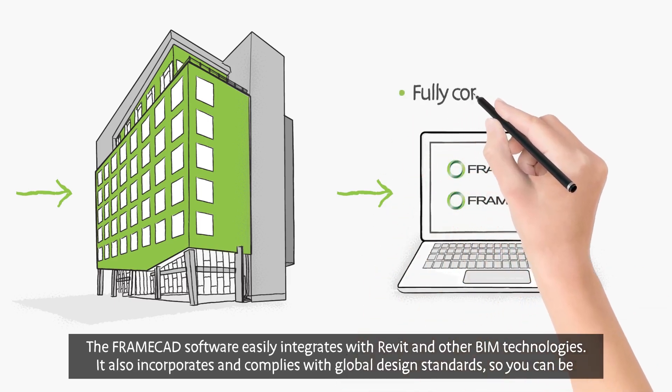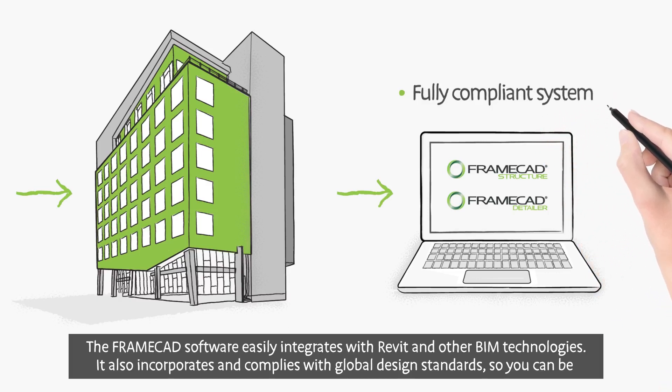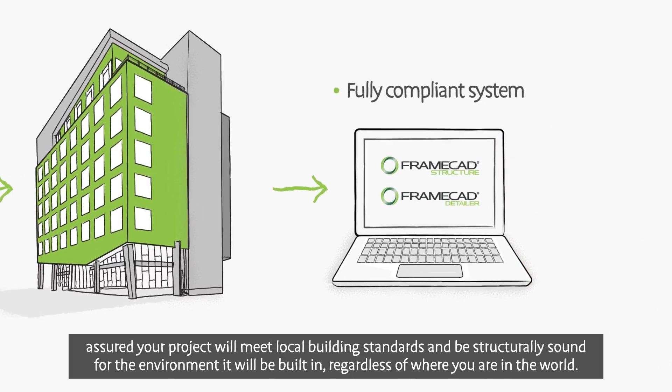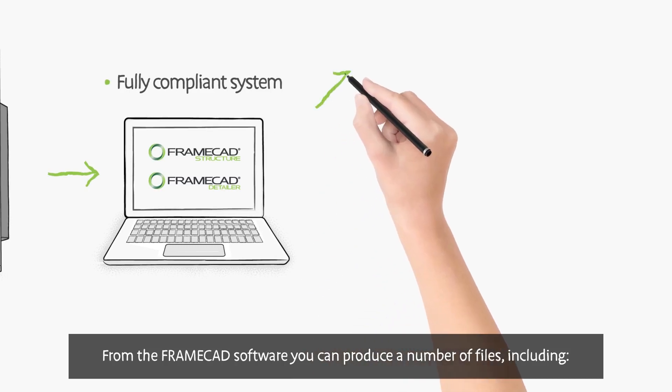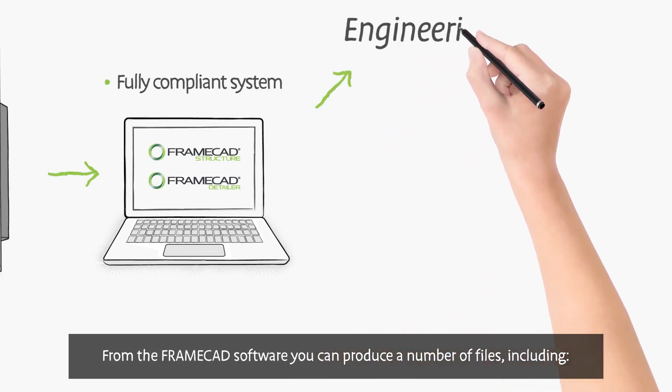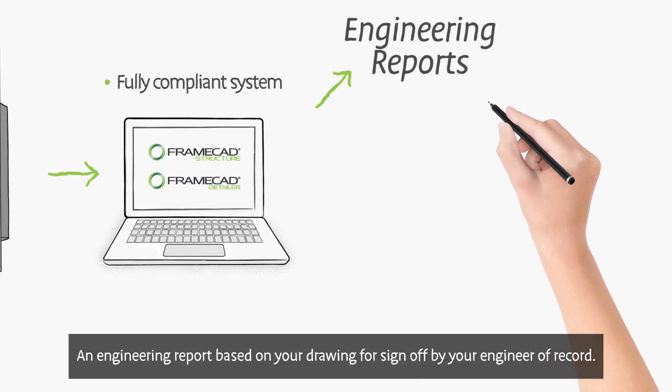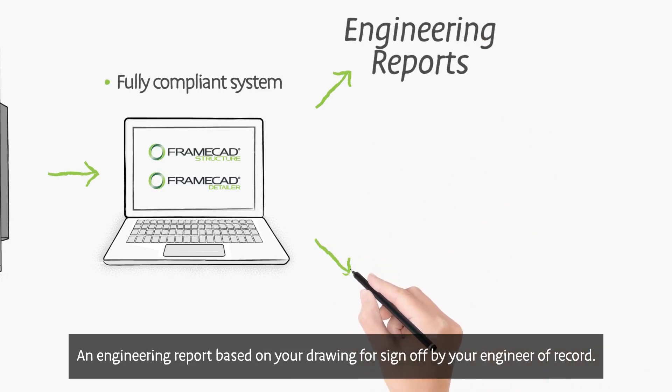It also incorporates and complies with global design standards, so you can be assured your project will meet local building standards and be structurally sound for the environment it will be built in, regardless of where you are in the world. From the FrameCAD software, you can produce a number of files, including an engineering report based on your drawing for sign-off by your engineer of record,